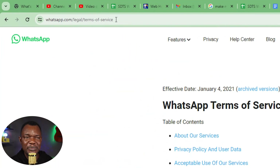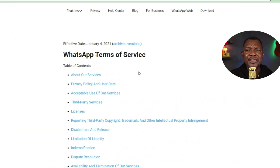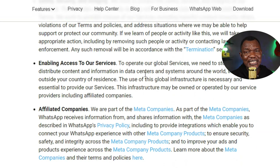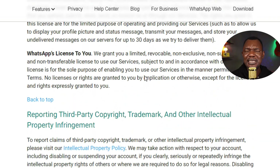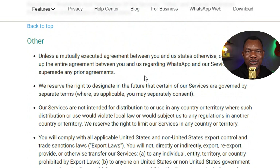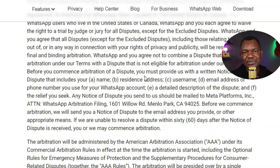Let me also talk about WhatsApp bans. Many people haven't read WhatsApp's terms of service. If you send a message to someone who is not in your contacts and they report you, WhatsApp can ban you — even temporarily or permanently. You might save their number but they haven't saved yours, so they may report your message as spam. Sending spam links and similar content can also lead to a ban. I'll put the link to WhatsApp's terms of service in the description so you can read what to do and not do.